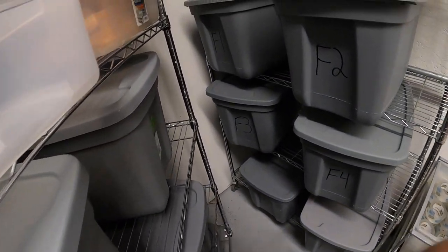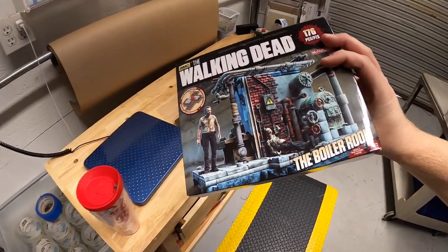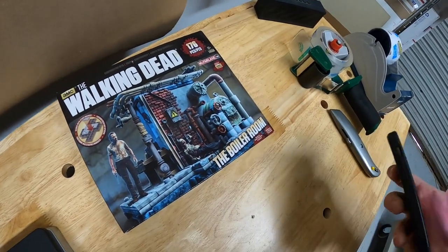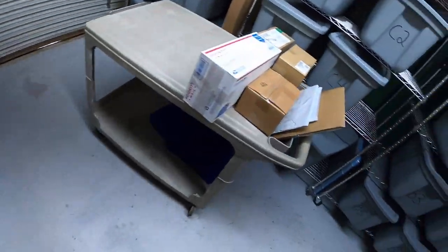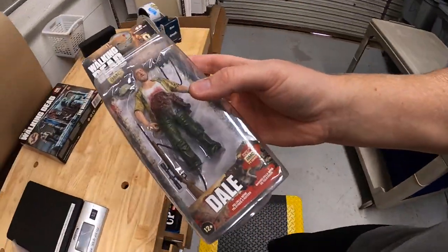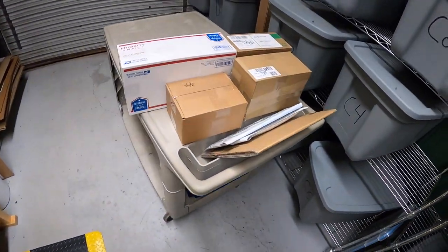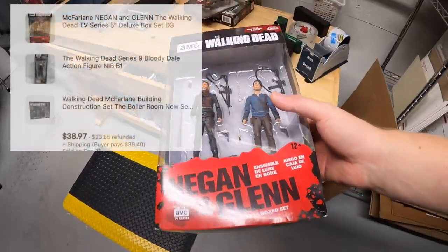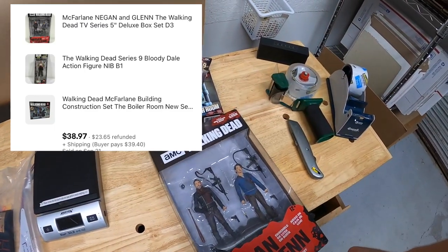Next order has three things. First is in F1 — it's the Walking Dead Boiler Room block set, kind of like a Lego-style set. Next is in B1 — a Walking Dead action figure, Dale. And there's one more in D3 — it's the Negan and Glenn figure set, which is a pretty cool set. The same buyer got all three for $38.97 plus shipping. A viewer reached out asking if I'd combine shipping if she bought more than one — I said absolutely. Her name is Jessica, so Jessica thank you so much, I'll definitely send a refund for combined shipping.